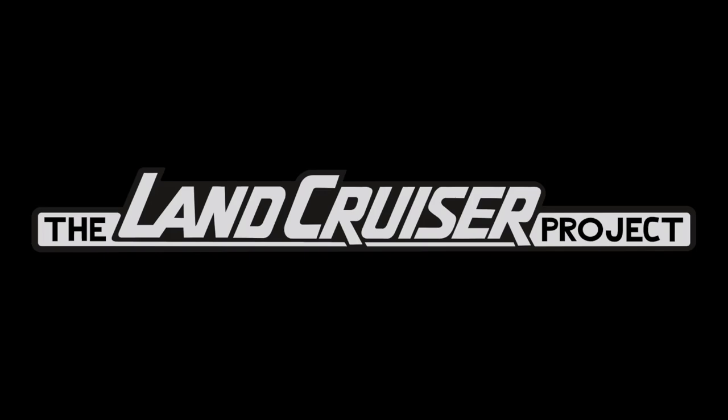Welcome to the Land Cruiser Project. What we do on this channel is review online listings for 80 series, 100 series, and 200 series Land Cruisers. We do this to identify common issues that show up on these vehicles as they age, make sure sellers are disclosing everything in their listings as far as we can tell, and these discussions can be helpful if you're in the market for a Land Cruiser.